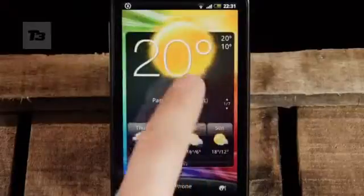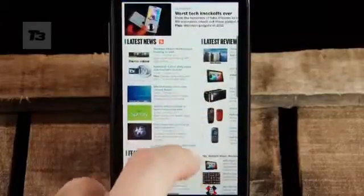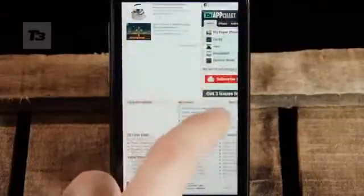Number nine: stand back in awe as they've managed to improve the weather app — now it feels like you've got a thunderstorm in the palm of your hand. And finally, number ten: bookmark t3.com for the latest news, reviews, and features on the Sensation and all other tech happenings.